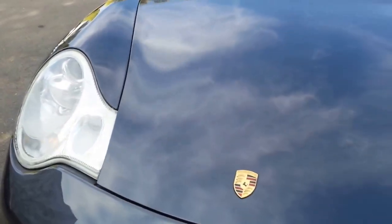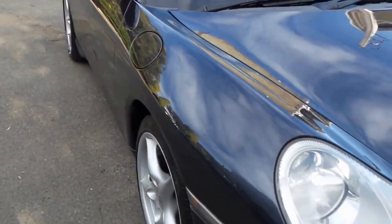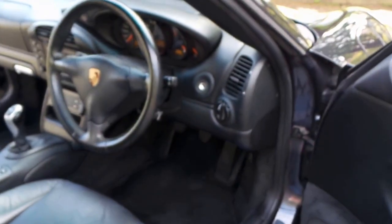The car just needs a little bit of detailing. It does have the three original keys, service books, owner's manuals and so forth. And what I'm going to do is jump in the car and show you a little bit about why we think this 2004 model is particularly good.